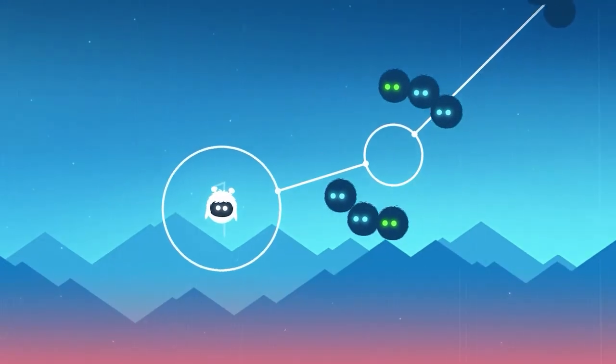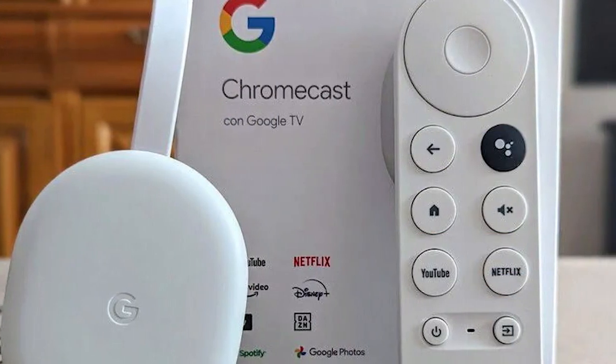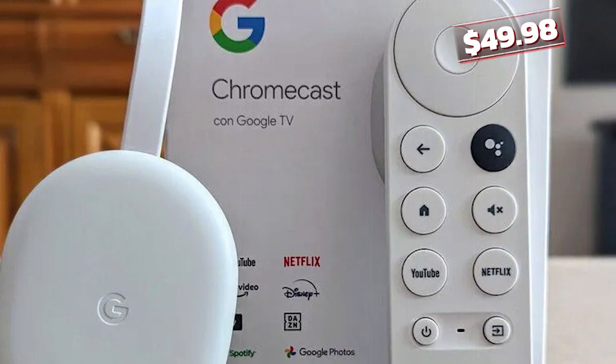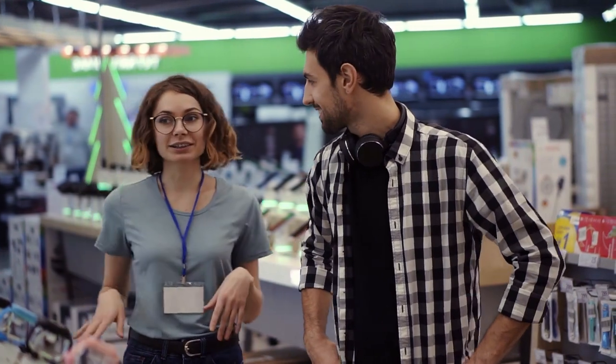Elevate your home entertainment without breaking the bank. The Google Chromecast Streaming Player is up for grabs at a reasonable $49.98 on Amazon. Which of these gadgets will you add to your cart on your next budget shopping? Let us know in the comments section.